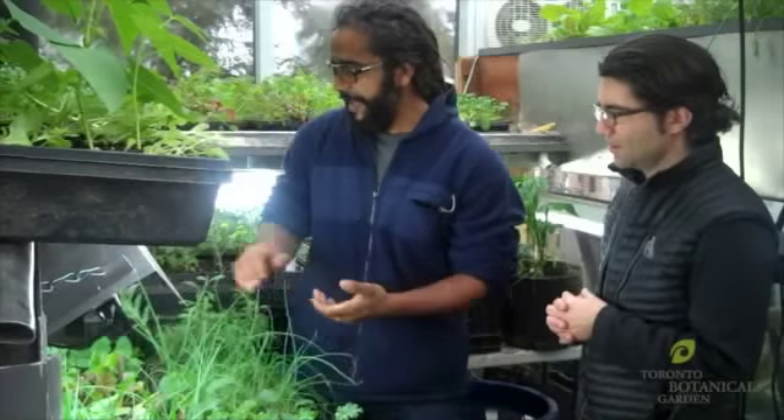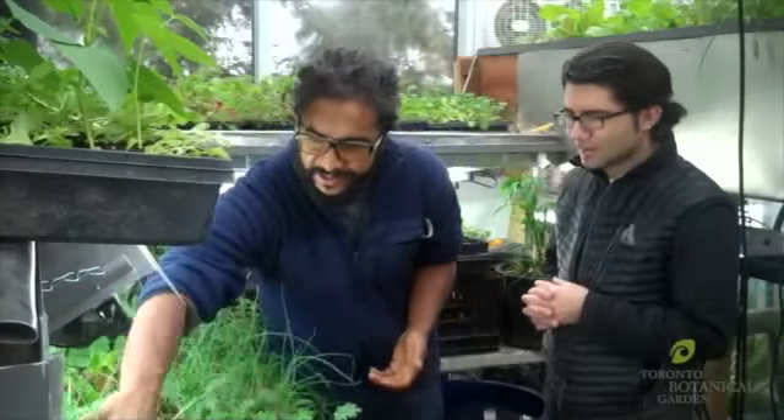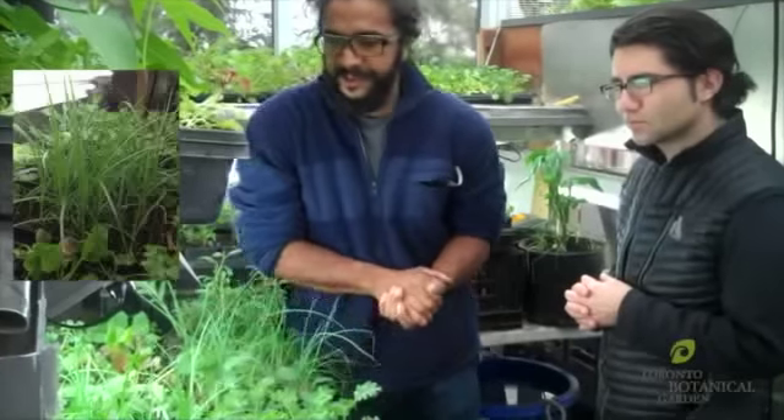We have Mexican Tomatillo and Ashwagandha, which is an Indian Ginseng, and we're also experimenting with Tiger Nut and Thai Basil this year. Every year we try and push the margin of what can grow here.